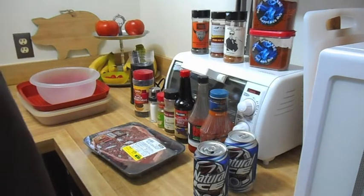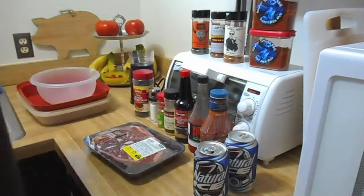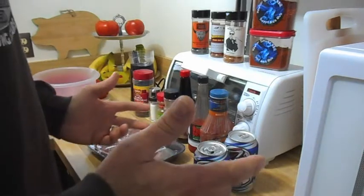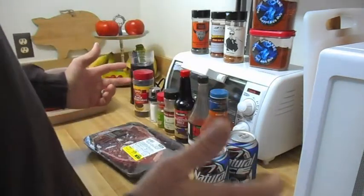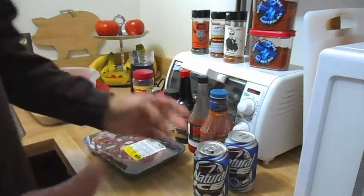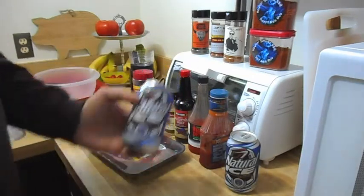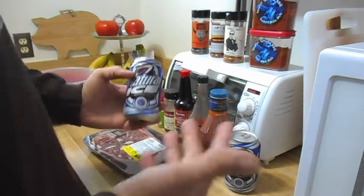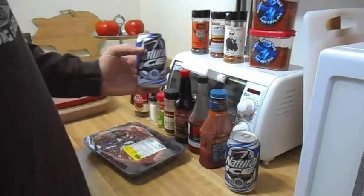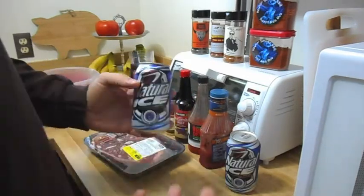Question number five: favorite beer? Now we're talking. It has to be Budweiser for me. The only thing about drinking Budweiser is it's gotten to be very expensive. So I found this Natural Ice many, many years ago — still made by Anheuser-Busch, 5.9% alcohol. You just can't go wrong. I like my Natty Ice and my Budweiser.